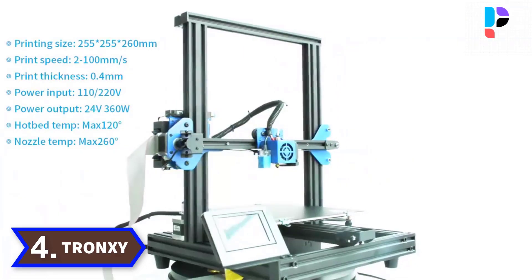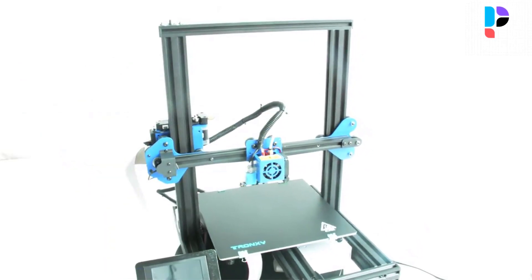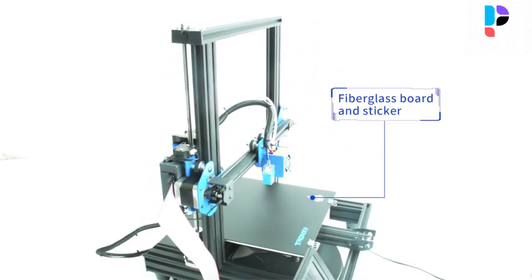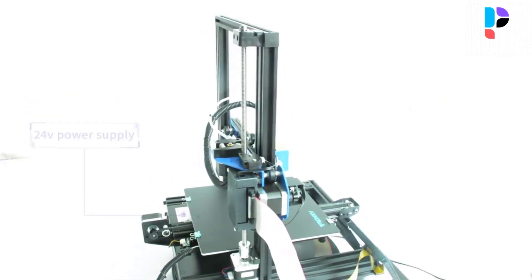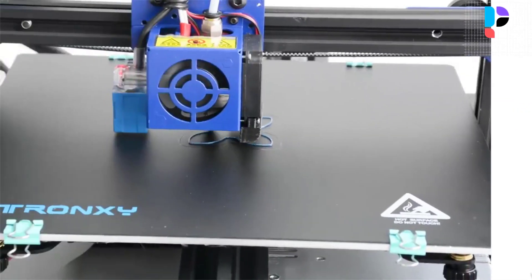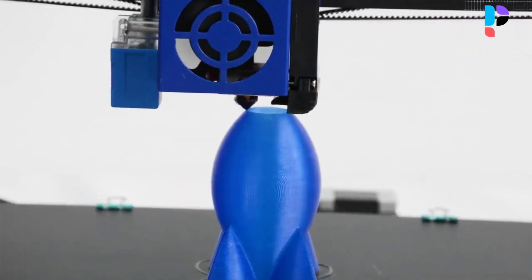Number 4. Brand name: Tronxi. Model number: Z2 Pro. Easy to assemble and maintain with integrated structure and modular design. All lines are concealed in the machine, making it more convenient and safer to operate. Focus on optimizing the performance of printing TPU and other flexible filaments. High-quality auto-level sensor ensures hotbed leveling and improves printing accuracy. High-quality double fans provide a better cooling effect, more stable printing, and longer service life.